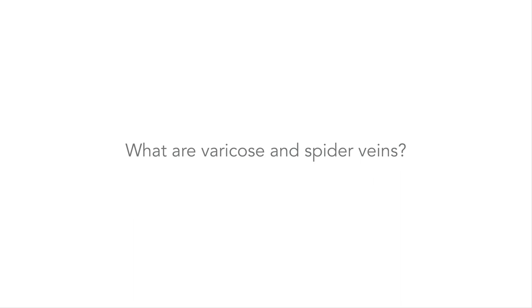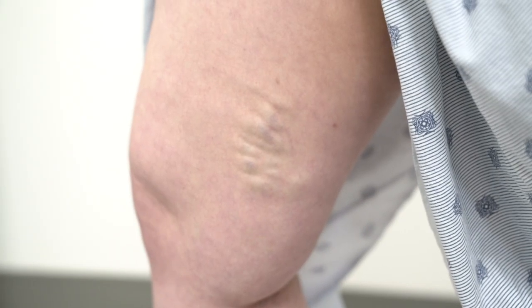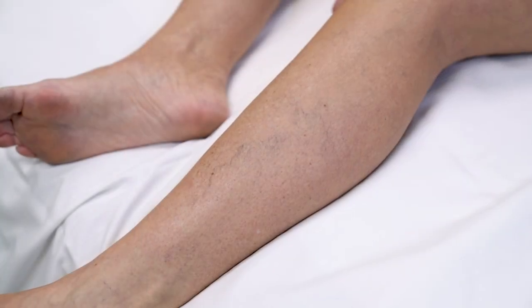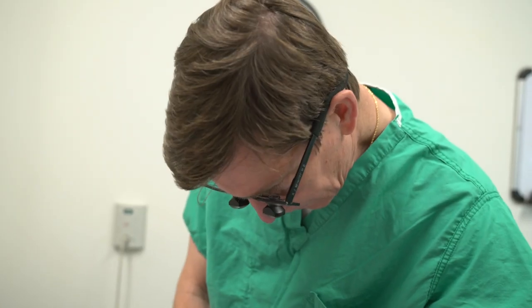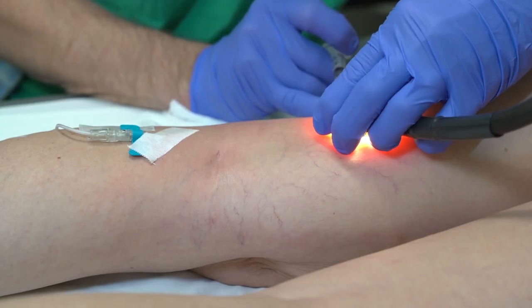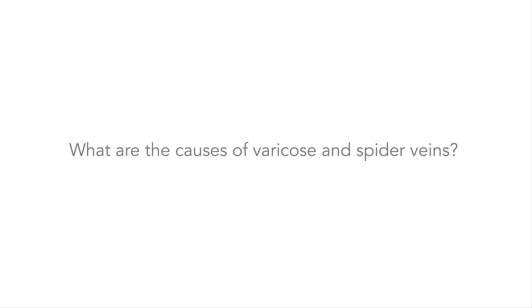What are varicose and spider veins? Varicose veins are the bumpy, rope-like veins found under the skin in the legs. Spider veins are like small varicose veins. They're often found on the skin in the legs and in the face. They often look like spider webs or small constellations. They are usually painless and treatment is considered cosmetic.